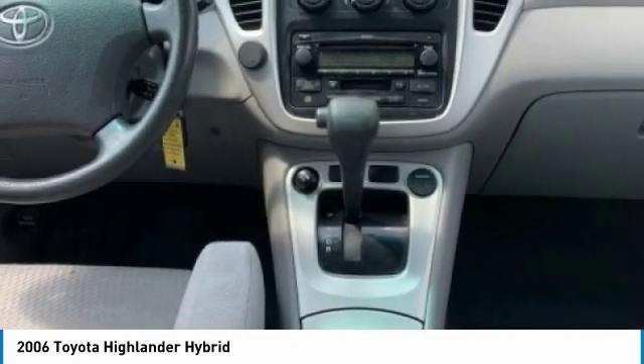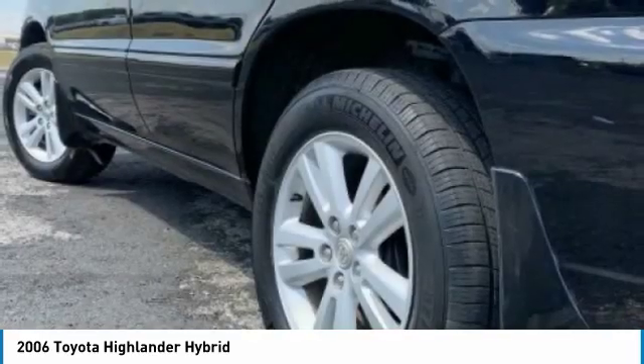Front all-season tires, variable speed intermittent wipers. Searching for a dependable vehicle that looks great too? You found it — so stop in today.